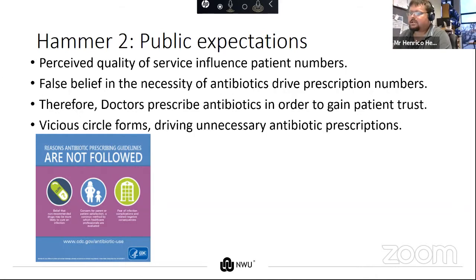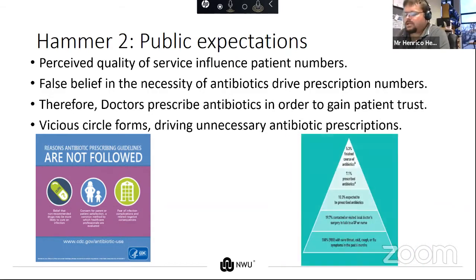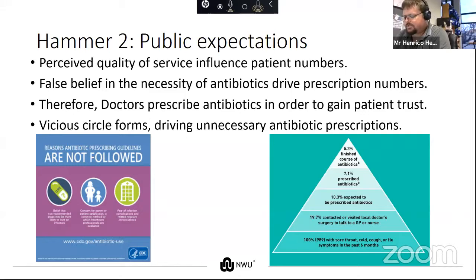In a study done in the UK, almost a thousand people over six months presented with flu-like symptoms. 200 of these contacted their local doctor. From that 200, 100 people were expected to receive a prescription for antibiotics, 70 of those did, but only 53 finished the antibiotic course.